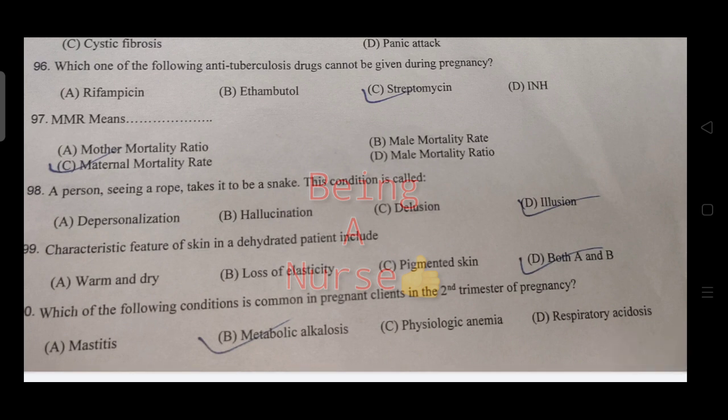The right answer is metabolic alkalosis. The instructor encourages viewers to comment their answers and engage with the channel for further discussion and correct answers.